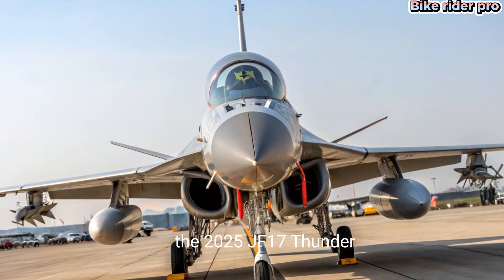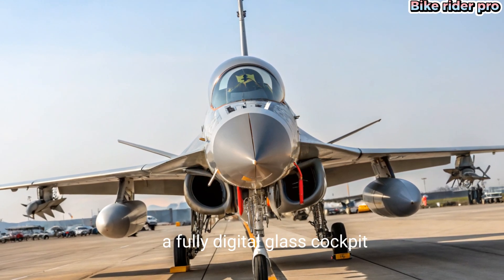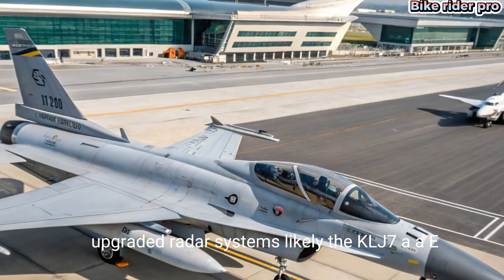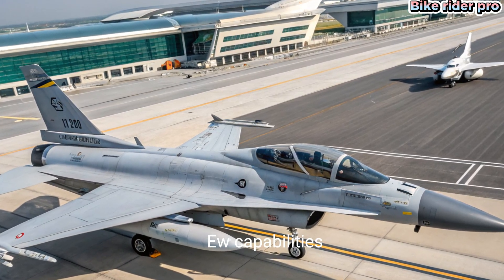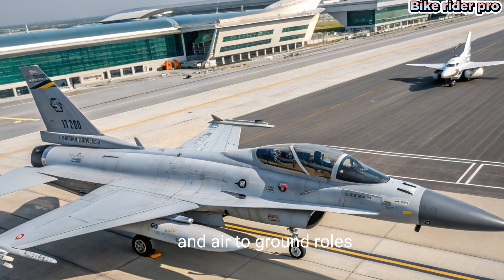A fully digital glass cockpit, upgraded radar systems — likely the KLJ-7A AESA radar — and improved electronic warfare (EW) capabilities make it a more formidable fighter in both air-to-air and air-to-ground roles.